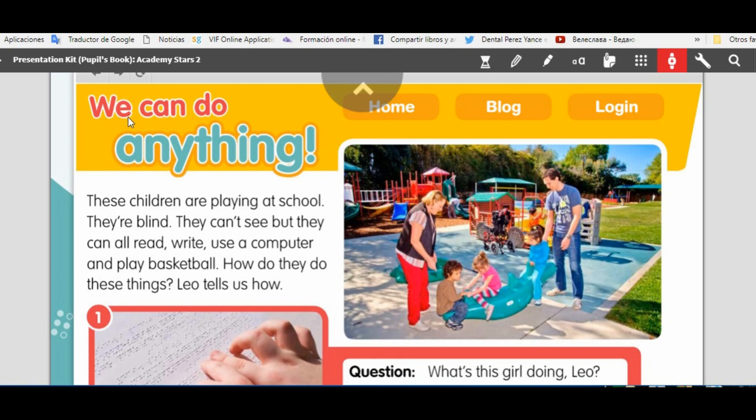We can do anything. These children are playing at school. They are blind. They can't see, but they can all read, write, use a computer and play basketball. How do they do these things? Leo tells us how.